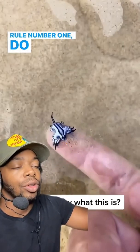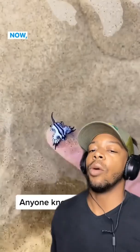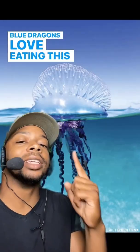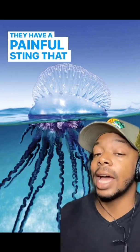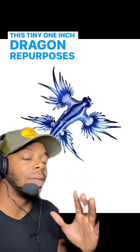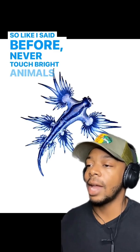Rule number one: do not touch bright colored animals. What we're looking at here is a blue dragon sea slug, and you should never touch them. Blue dragons love eating the highly venomous Portuguese man-o-war, which has a painful sting that can send a human to the ER or even be fatal. This tiny dragon repurposes that venom to use against predators. Never touch bright animals in the wild.